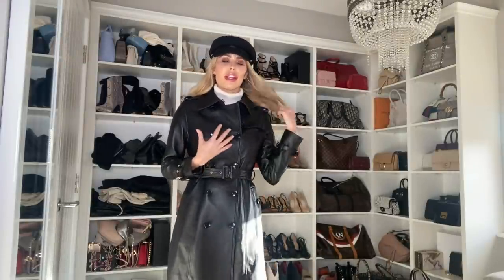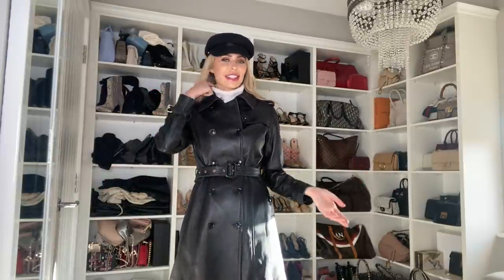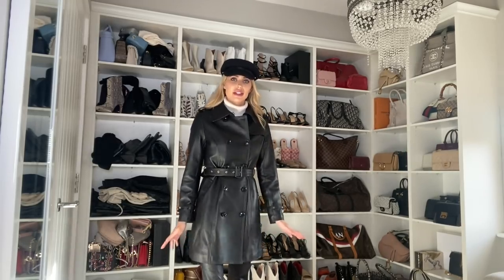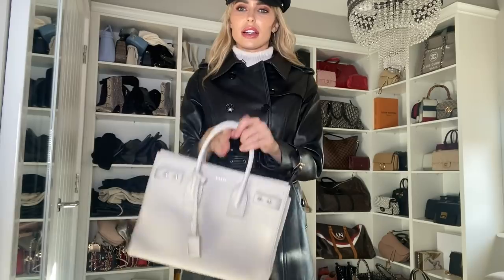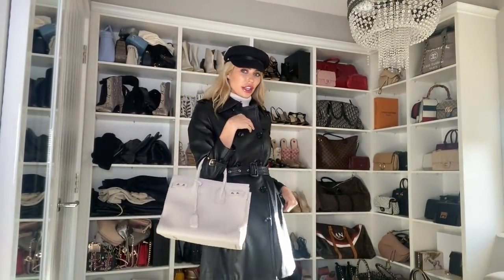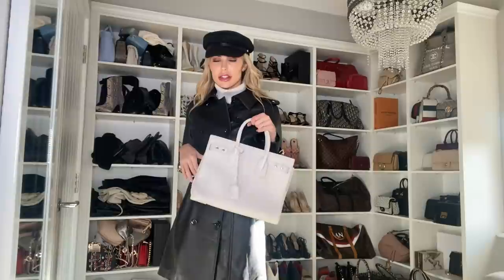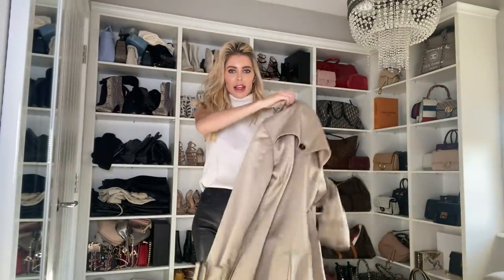I've got a giveaway going live this Sunday on my Instagram to win one of these coats, so do remember to enter. I love giving back — especially during lockdown — rather than just showing off what I've got. I'd probably style this coat with my YSL bag. I actually quite like the polo neck underneath; I'd probably go for black for the all-black look, but it adds a bit of color and ties in with the bag. Let me know what you think of this look below — it's very London.